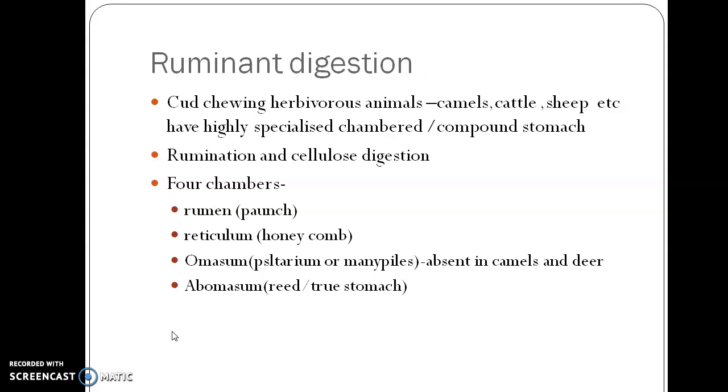They have a specialized chambered or compound stomach. This is modified for rumination and cellulose digestion. The ruminant stomach has four chambers: rumen (also called paunch), reticulum (also called honeycomb), omasum (also called psalterium or manyplies), and abomasum (called reed or true stomach). In some ruminants like camel and deer, the omasum is absent.